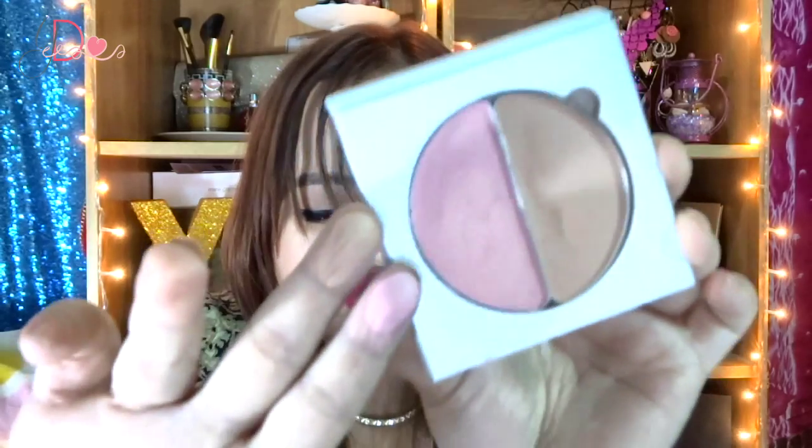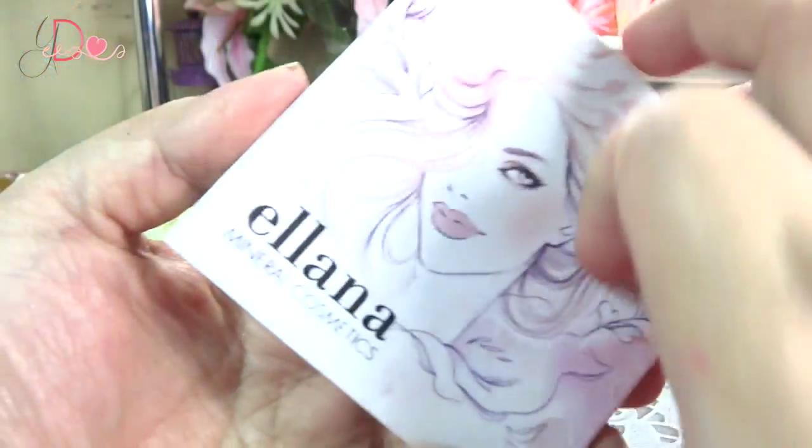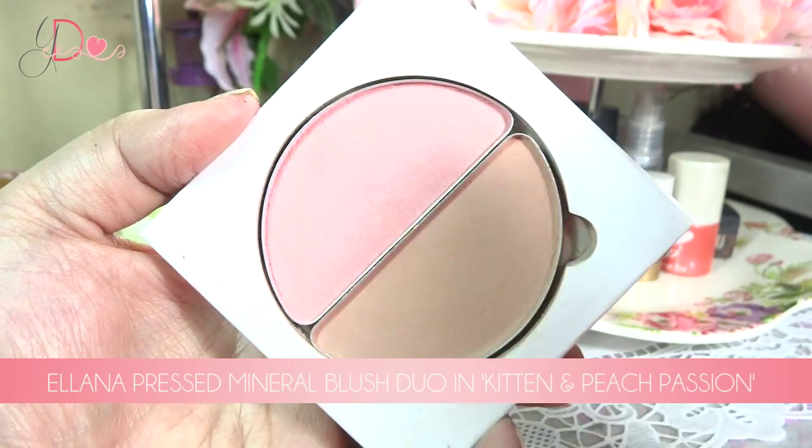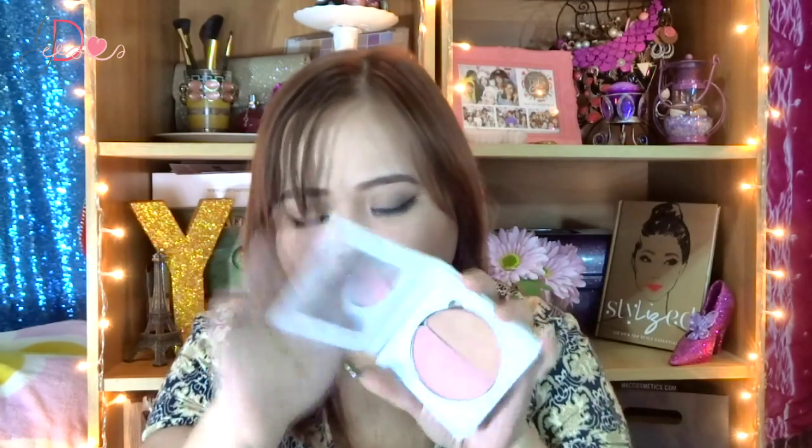Moving on to cheek products, I have been loving the Organic Press Mineral Blush Duo in Kitten and Peach Passion. This is Kitten and this is Peach Passion. I already did a review of this one. I love this — it's a very convenient product if you are traveling, because you have two color options. It's actually very cheap, only 450 pesos. You gotta love the packaging and it has a decent-sized mirror.